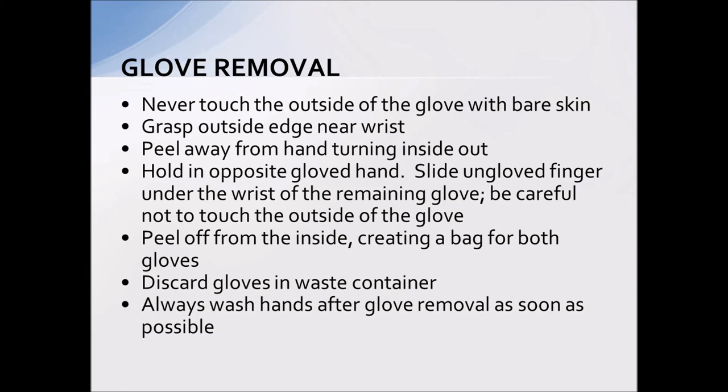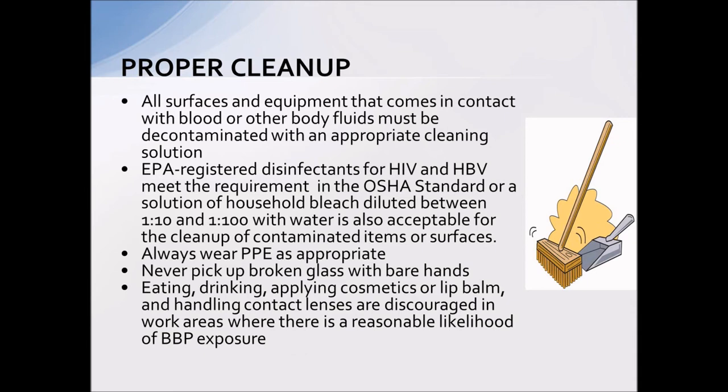For glove removal, make sure that when taking your gloves off you turn them inside out. We don't want anyone touching a contaminated surface of the glove. They should be discarded in the regular waste container, and always wash your hands after the gloves are removed as soon as possible.